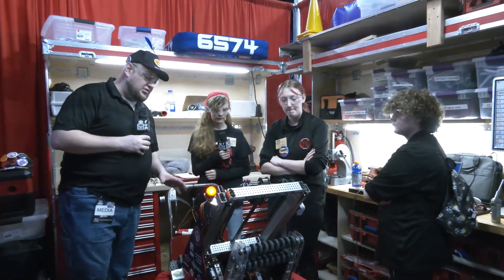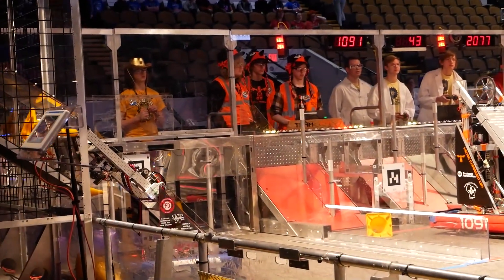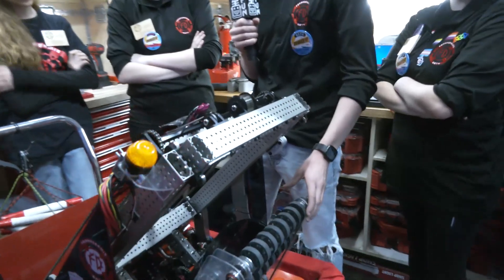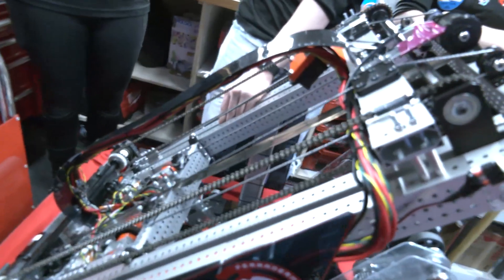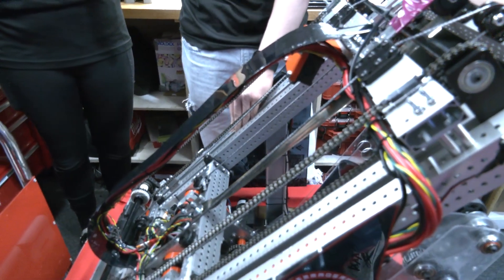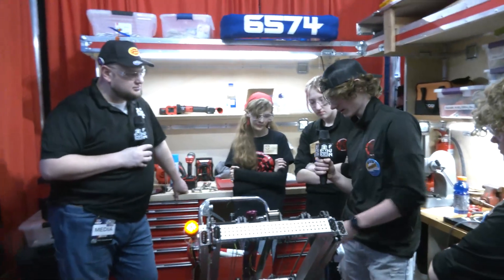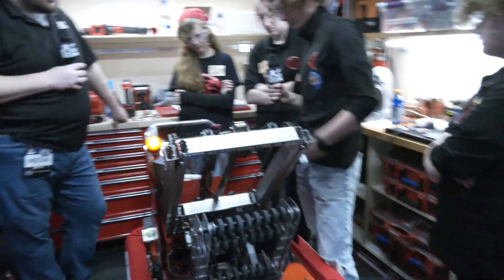Andrew, talk to me about your elevator — what's gone into it and how it's working out. Watching on the field, it seems like you're able to go pretty quick to your positions. This is the Thrifty Bot elevator, but we've modified it a little to fit our needs better. These tubes were made pretty thin — about 0.04 inches. We added aluminum supports with 3D prints inside on Thursday so they wouldn't crack. And as it comes up, the cable carrier comes with it.